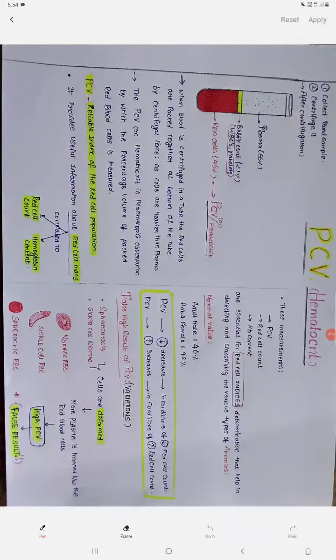Good evening everyone and welcome back to the channel, the upcoming doctors. In this session we are going to discuss about the topic called packed cell volume, otherwise called hematocrit. This is another session from blood physiology, that is hematology.